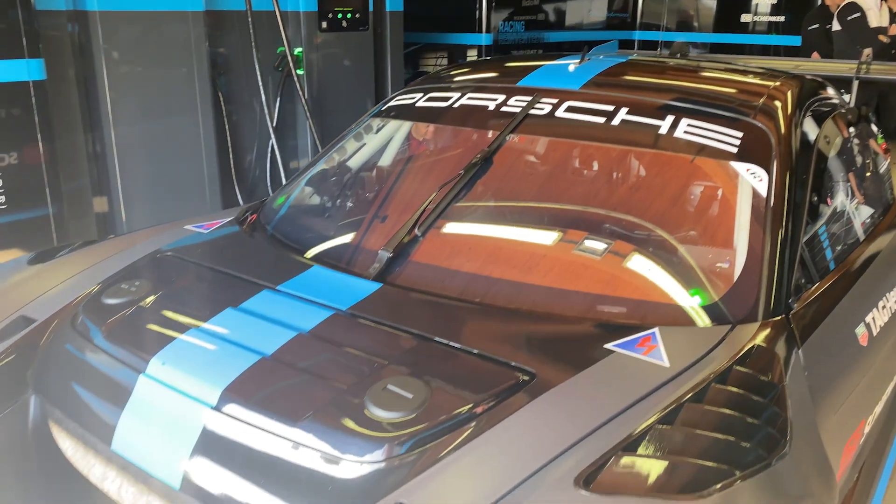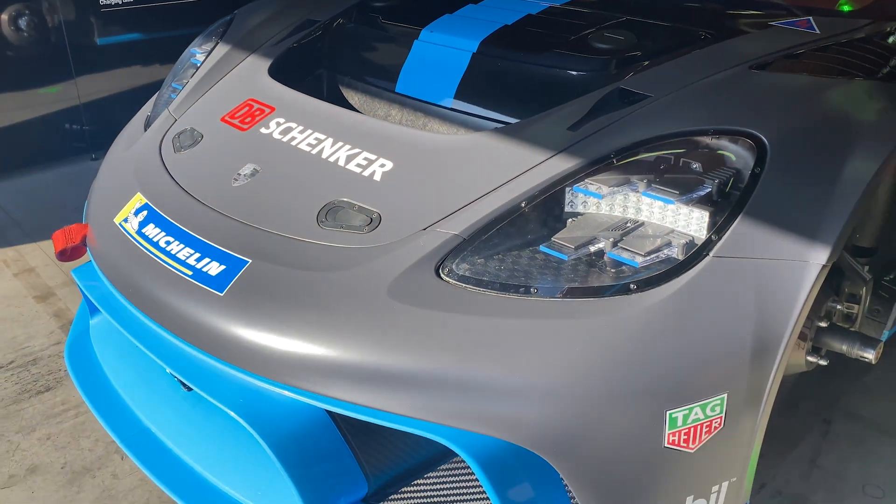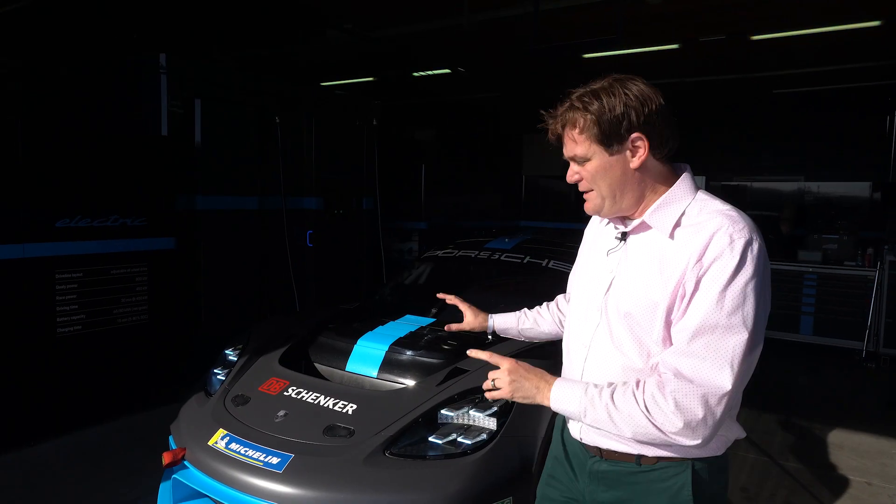It's based on the Mission R concept car and has two motors — one in the front and one in the back — producing up to 1,073 horsepower. To keep it cool, Porsche has developed an oil system for the motors and battery. The car is built on a 900-volt architecture. By comparison, the upcoming Macan EV will be built on an 800-volt system.